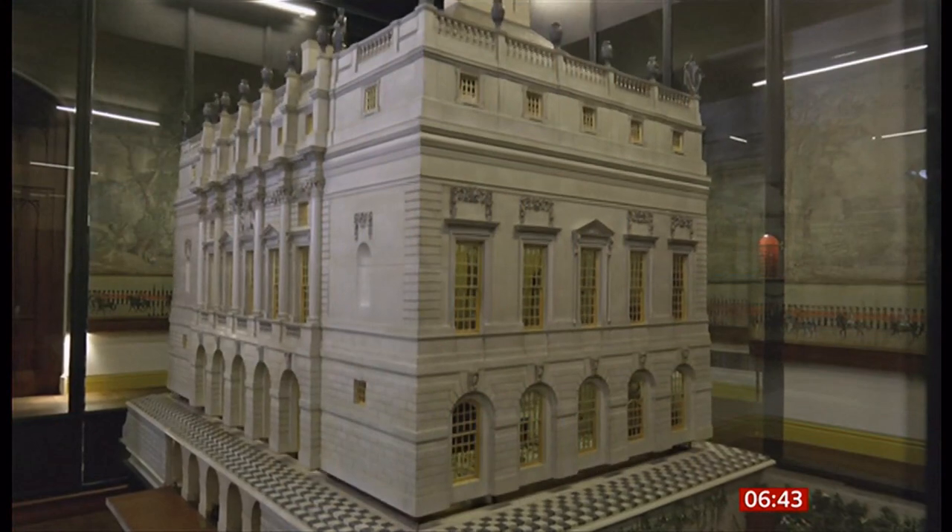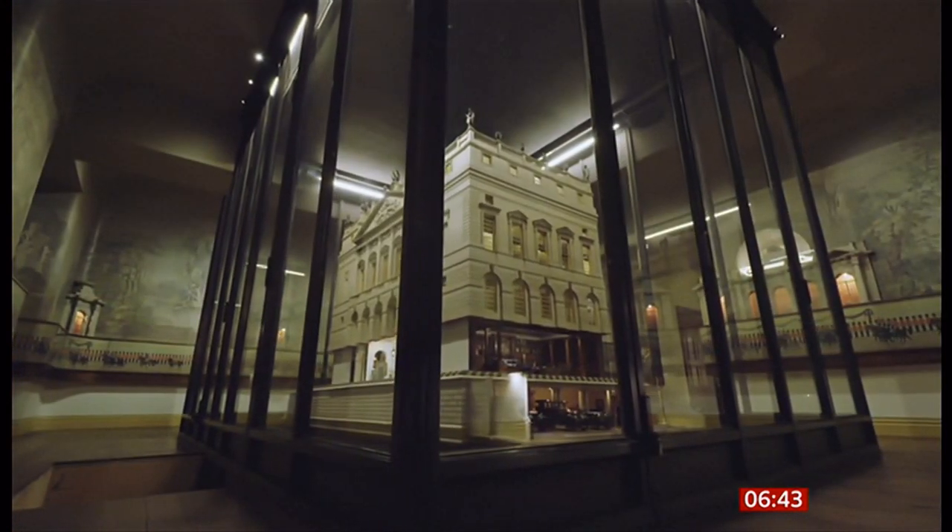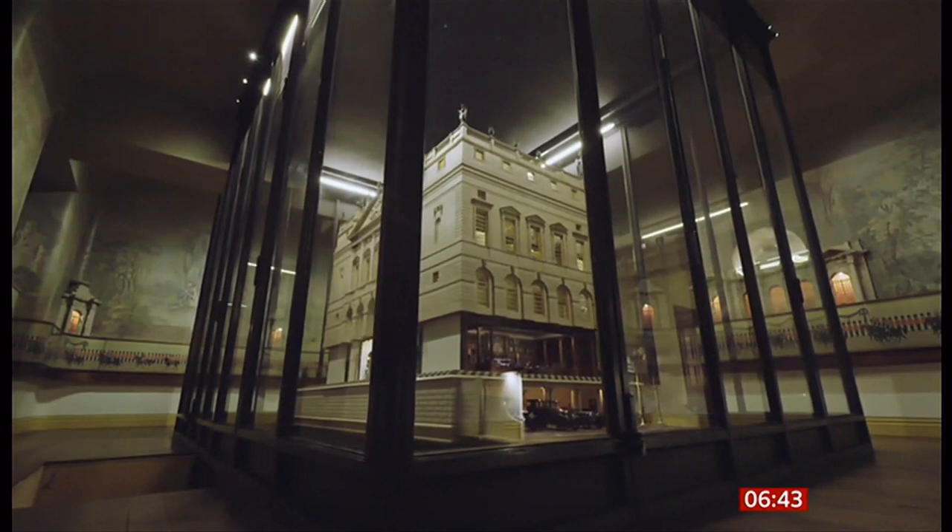Many children grow up playing with a doll's house, but can you imagine one complete with electricity, working lifts, and running water? This is what was built for King George V and his wife Queen Mary as a gift from the nation after the First World War. Now it's going on display to celebrate its 100th anniversary.